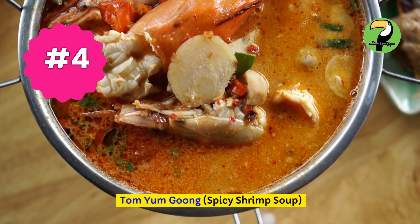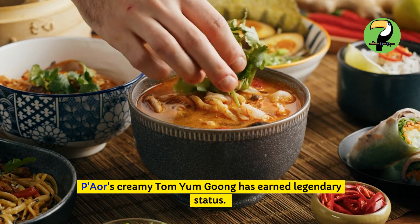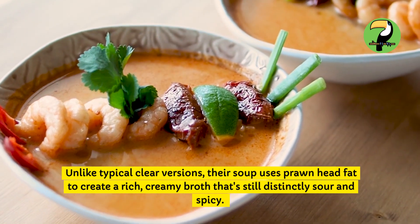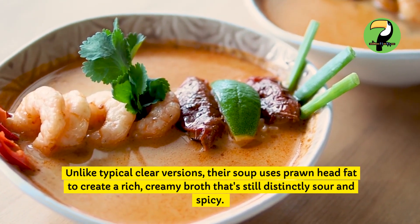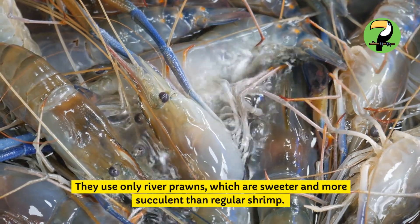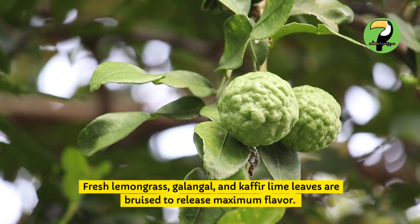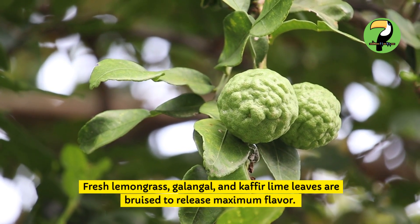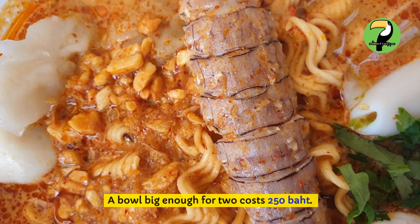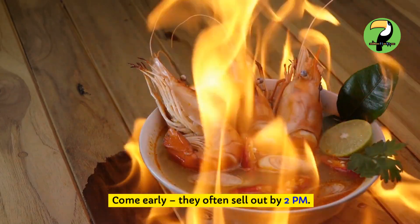Tom Yum Goong — spicy shrimp soup. Paar's Creamy Tom Yum Goong has earned legendary status. Unlike typical clear versions, their soup uses prawn head fat to create a rich, creamy broth that's still distinctly sour and spicy. They use only river prawns, which are sweeter and more succulent than regular shrimp. Fresh lemongrass, galangal, and kaffir lime leaves are bruised to release maximum flavor. A bowl big enough for two costs 250 baht. Come early — they often sell out by 2 p.m.